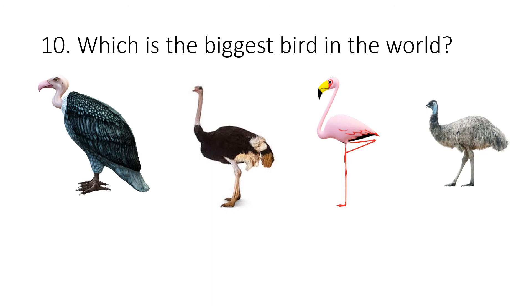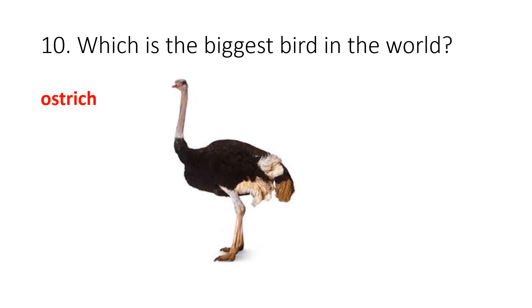Question 10. Which is the biggest bird in the world? Your options are vulture, ostrich, flamingo or emu. The correct answer is ostrich.